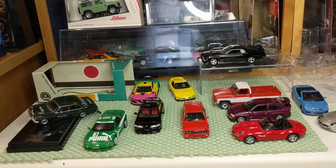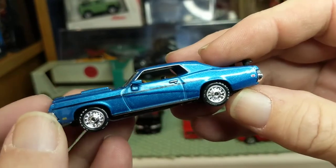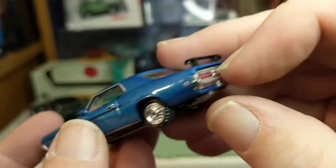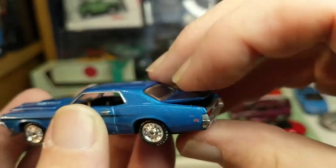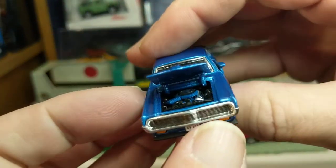One other brand I have is the Ertl American Muscle — not made anymore. Depending on the vehicle, it will have lensed headlights and lensed taillights. This one has an opening trunk, an opening hood, and a high level of detail.